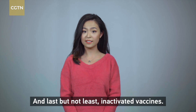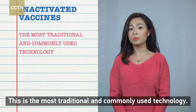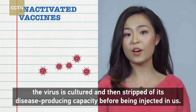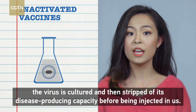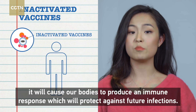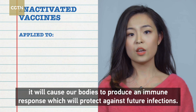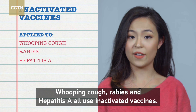Last but not least, inactivated vaccines. This is the most traditional and commonly used technology. As the name implies, the virus is cultured and then stripped of its disease-producing capacity before being injected in us. While the injected virus cannot cause disease, it will cause our bodies to produce an immune response which will protect against future infections. Whooping cough, rabies, and hepatitis A all use inactivated vaccines.